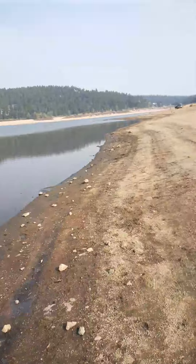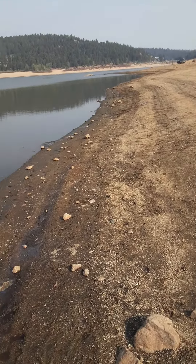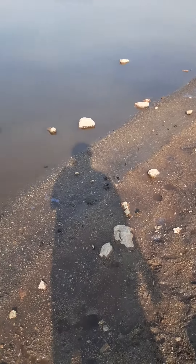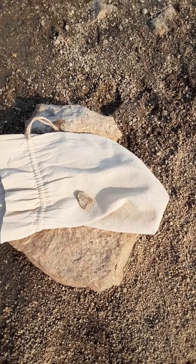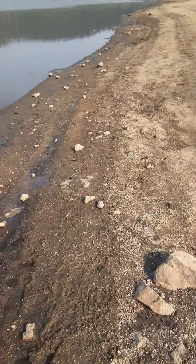I just walked down to the lakeshore and happened to find one of those — looks like an arrowhead to me. Joy found one too.